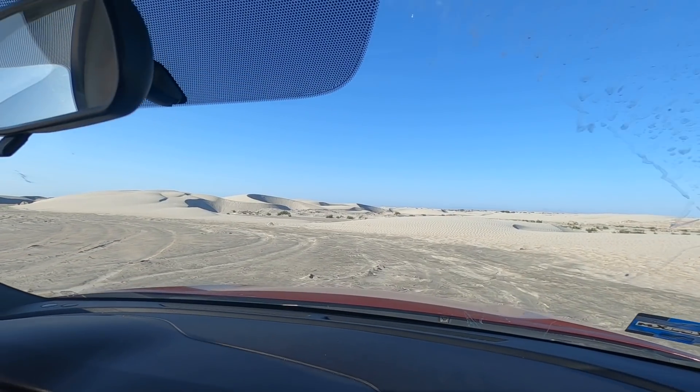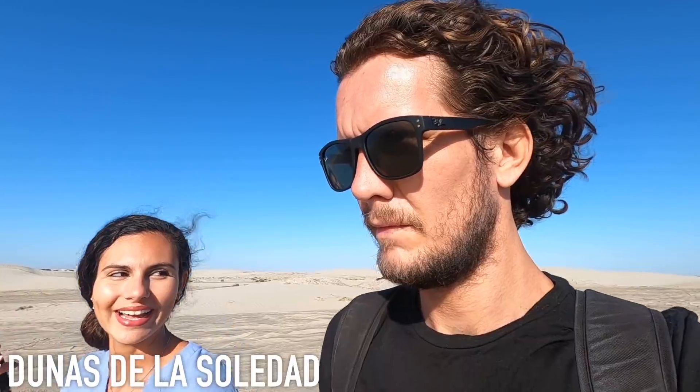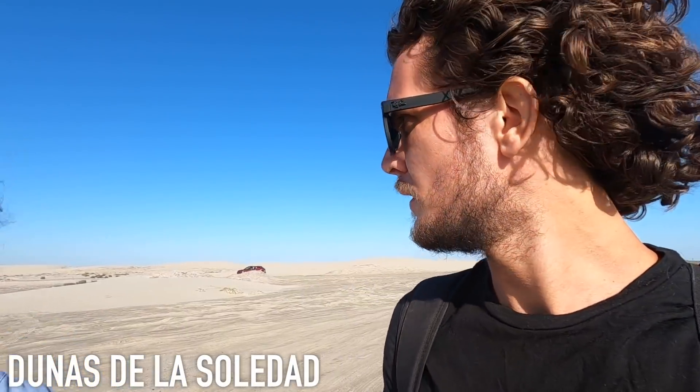Now we're going to head to some sand dunes nearby. We made it to the sand dunes — Dunas de la Soledad. You can just park right here, right next to the dunes. No walking required to reach them. And we were actually in another state before — Baja California Sur — and now we've just crossed into Baja California. The town of Guerrero Negro is right on the border, so just five minutes up from the town and you're already in the other state.